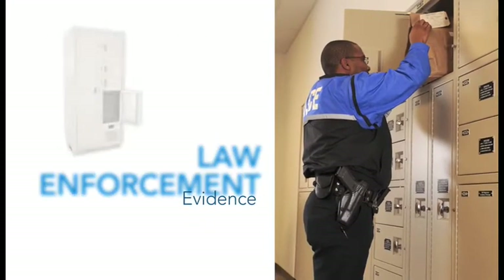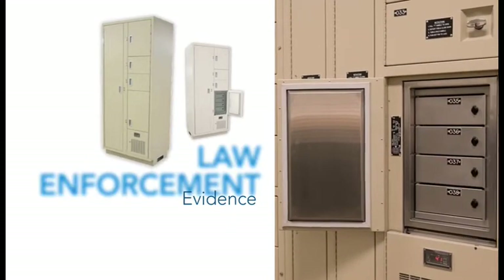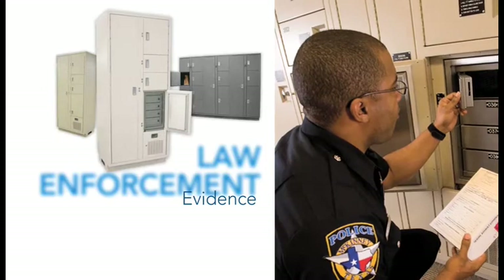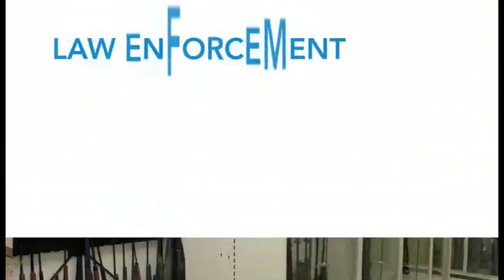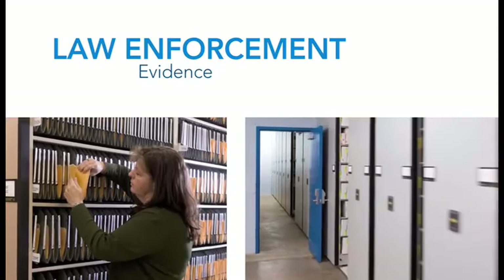As the well-known leader in high-density mobile storage systems, Space Saver will customize and configure to match your specific storage needs, from high-profile evidence to general property. Our solutions will provide space efficient storage for today, next year, or indefinitely.